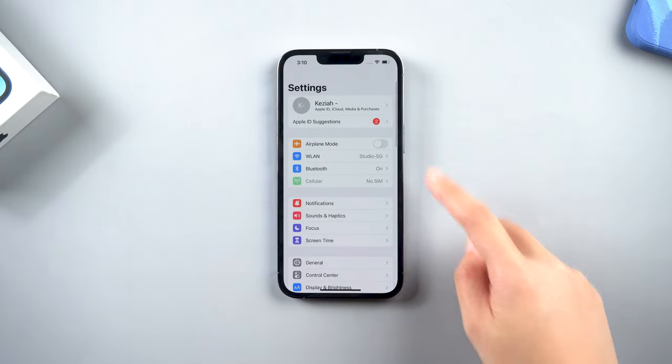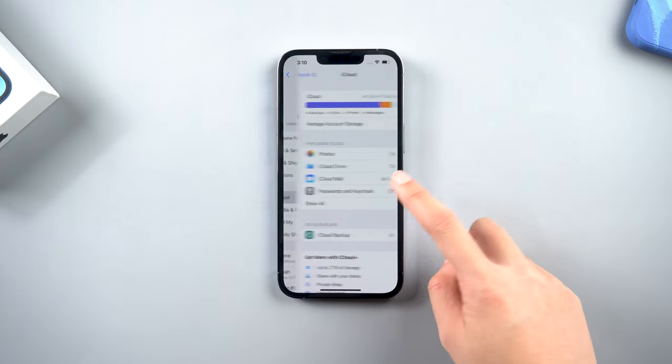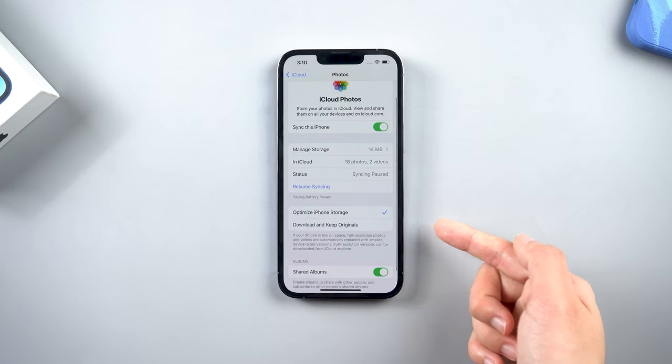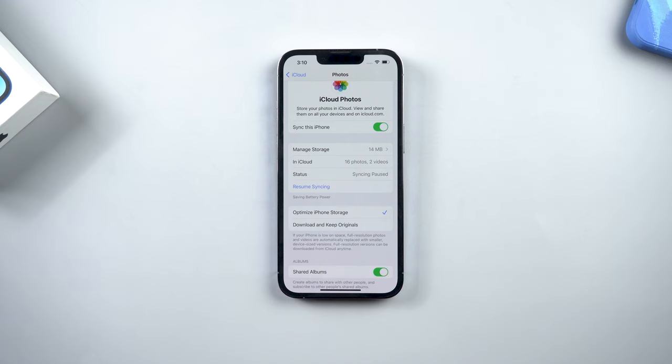Method 4: Optimize photo storage. Go to Settings, tap your name, then iCloud, then Photos. Turn on Optimize iPhone Storage. Photos of different quality uploaded to iCloud will occupy different amounts of storage. This way you can save storage space on your device.